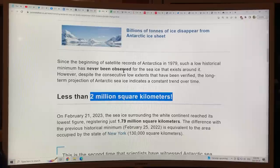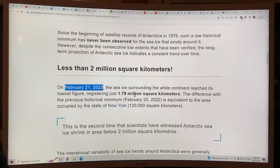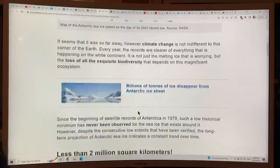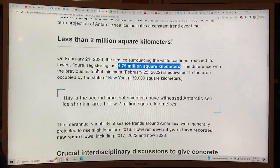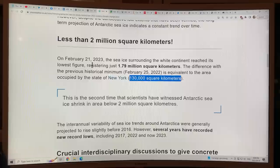Such a low historic minimum has never been observed for the sea ice around Antarctica. On February 21st, 2023, the sea ice surrounding the white continent reached its record lowest figure, registering just 1.79 million square kilometers. The difference with the previous historical minimum — which was just the previous year, February 25th, 2022 — is equivalent to the area occupied by the state of New York, so we had 130,000 square kilometers less this year than the previous record minimum last year.